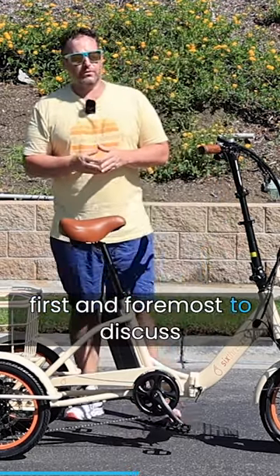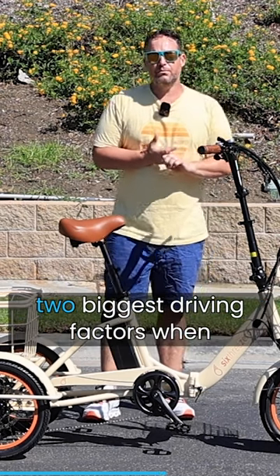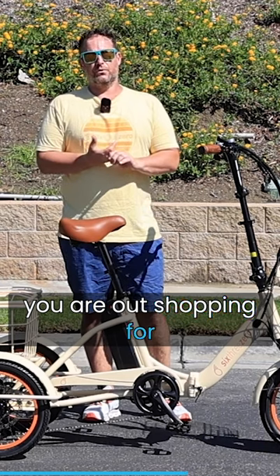Okay, first and foremost, to discuss a few things — battery size and motor size are going to be the two biggest driving factors when you are out shopping for an electric trike.